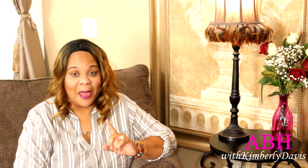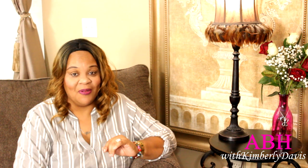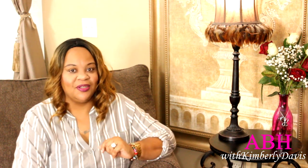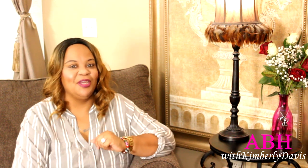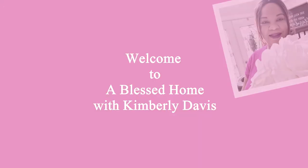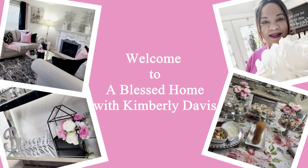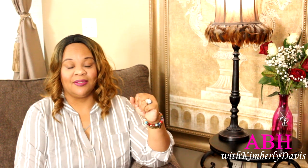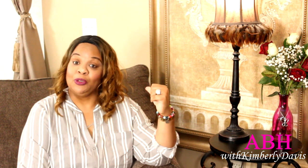I have been shopping at Hobby Lobby's 75% off clearance sale, and also picking up things for the summer. Welcome to A Blessed Home with Kimberly Davis! Today I'm coming to you with a summer outdoor shopping haul — things I've been picking up for my outdoor space.